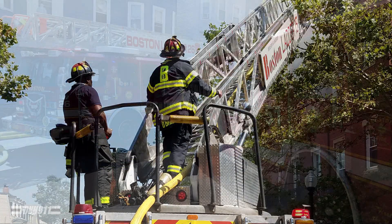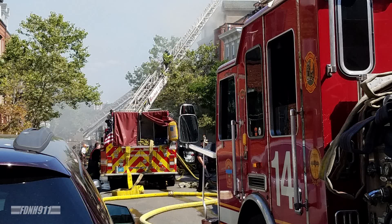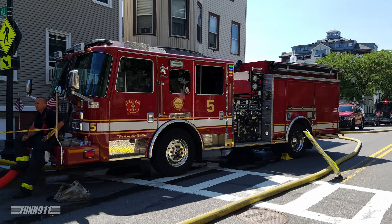Attention Ladder 18, respond to the third alarm, 4165. C1, Command, you're reporting on Box 4165. You have a fire in a four-story brick that has extended. 1356. C1, respond to the third alarm.